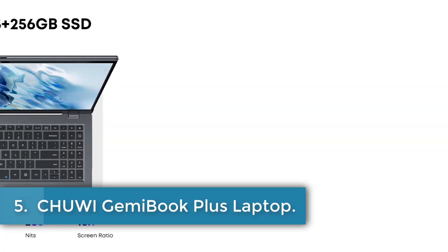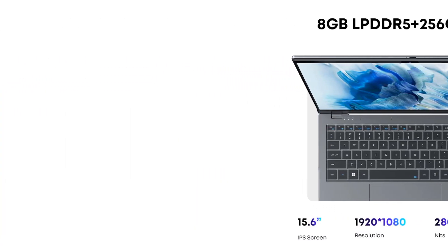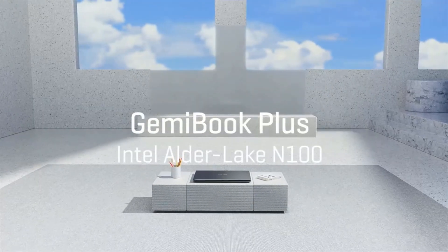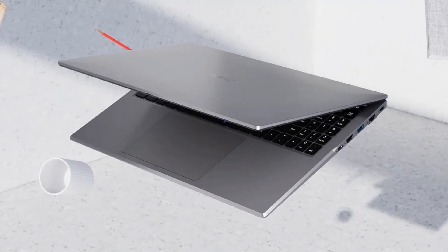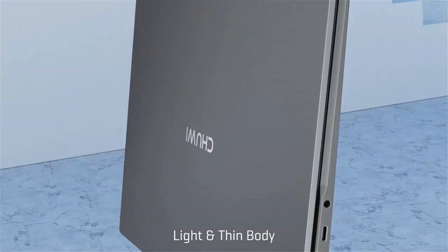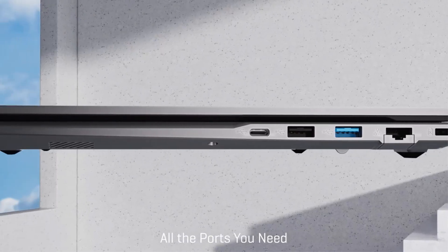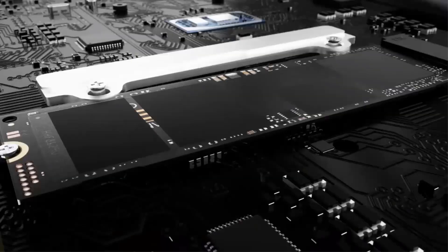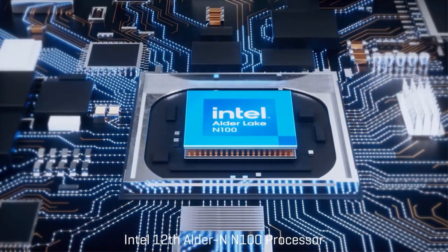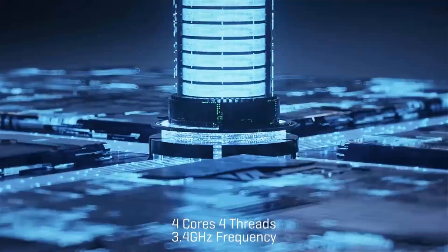Number 5. Chuwi GemmaBook Plus Laptop. The Chuwi GemmaBook Plus is a cutting-edge 15.6-inch laptop featuring the Intel Alder Lake N100 processor, delivering up to 45% better performance for daily computing tasks compared to previous generation processors. With Intel UHD Graphics 24EU and dual-channel LPDDR5-4800MT/s memory, it offers a 78% graphics performance improvement over its predecessors, facilitating smooth gameplay at mid-graphic settings.